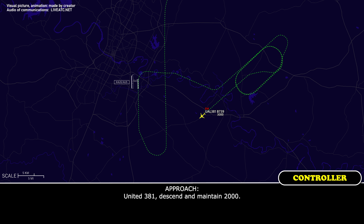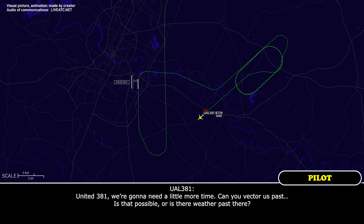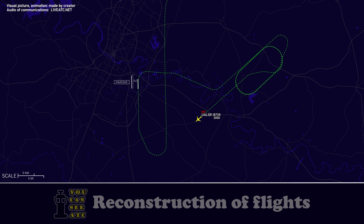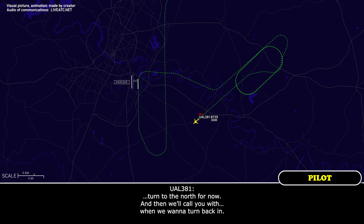United 381, descend and maintain 2,000. United 381, we're going to need a little more time — can you vector us past? Is there weather out there? Where do you want to head, how far out? Let's turn to the north for now, and we'll call you when we want to turn back in.